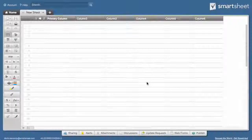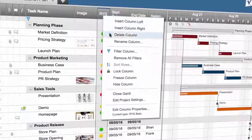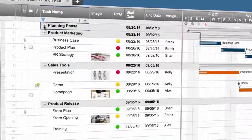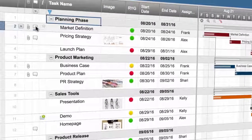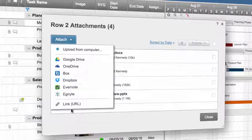Setting up your project or workflow is easy. Every sheet has customizable column properties that make it simple to enter and view information. You can indent rows to give you the ability to view your work at a high level or drill down for details. Adding discussions and attaching files to rows keeps information easily accessible and in context.